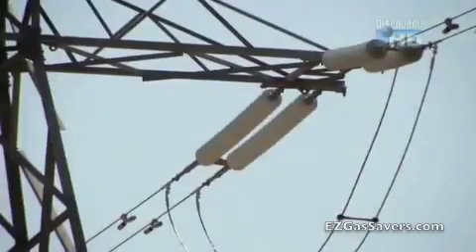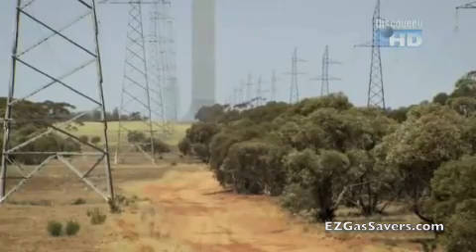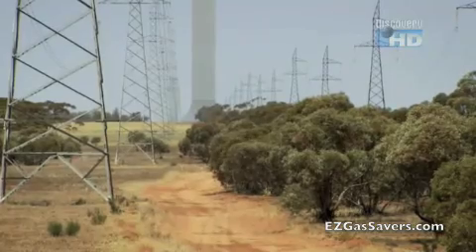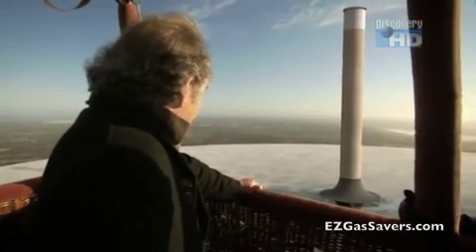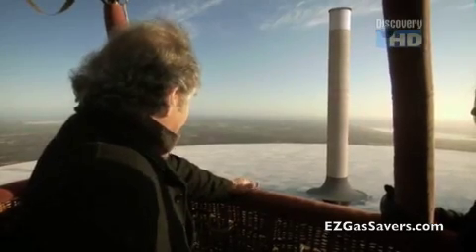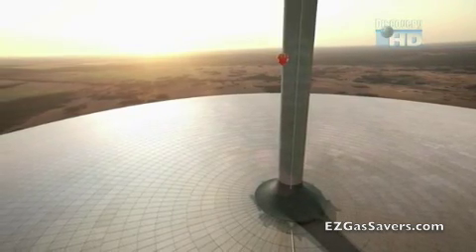32 turbines could produce 200 megawatts of electricity — enough to power 200,000 homes without contributing at all to global warming. It's calculated that each solar tower could eliminate almost a million tonnes of greenhouse gases every year. It is clean, it is green, it is the way of the future.